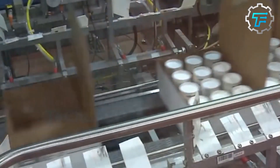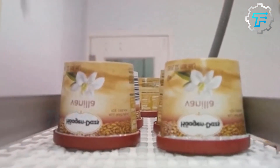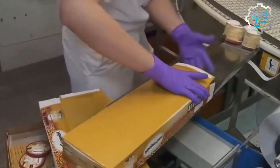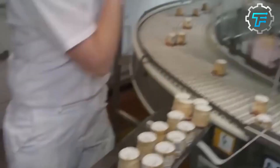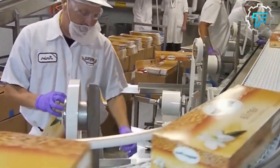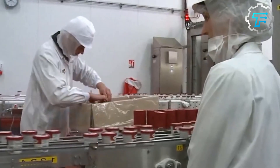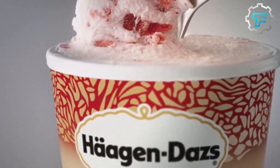Step 8: Packaging. With the ice cream frozen to perfection, a machine drops a spoon inside and places a lid on top, while a filler-sealer fills the containers and seals them. Haagen-Dazs is known for its iconic, elegant packaging with the brand's distinctive logo and beautifully designed labels. Step 9: Storage. The ice cream is stored in a cold storage unit until it is ready to be shipped to stores, preserving its freshness. The pints are then ready to be enjoyed.